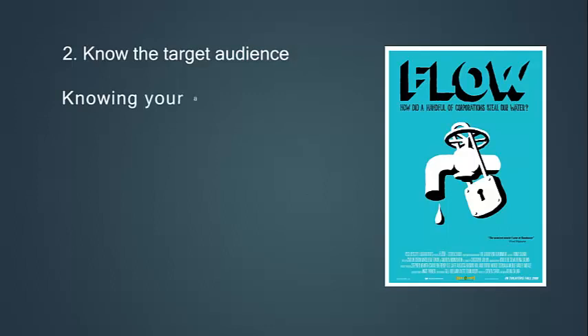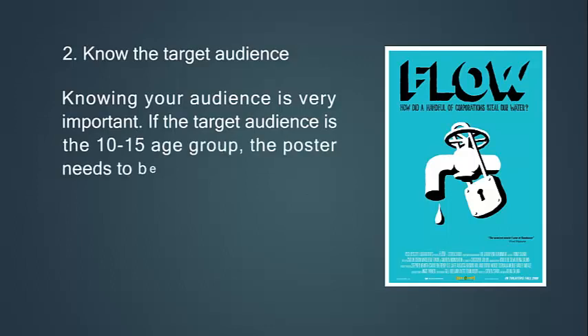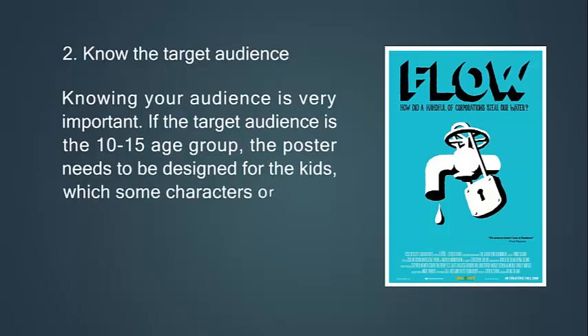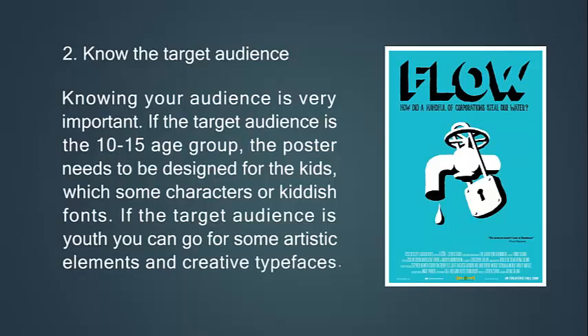Second, know the target audience. Knowing your audience is very important. If the target audience is the 10 to 15 age group, the poster needs to be designed for kids with some characters and kiddie fonts. If the target audience is youth, you can go for some artistic elements and creative typefaces.